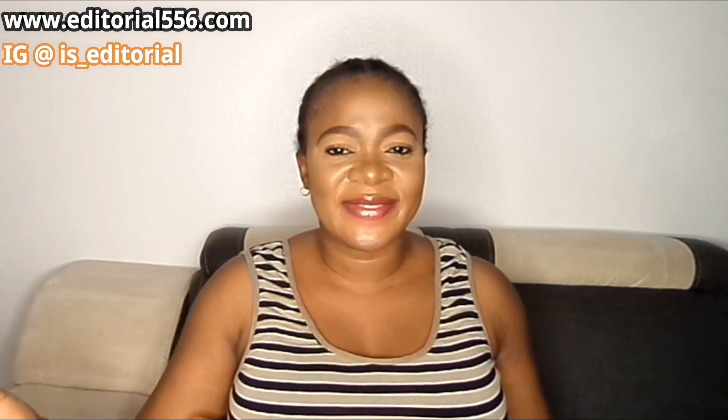Hey everyone, what's up guys? How are you guys doing? Alright, so welcome back to today's video.